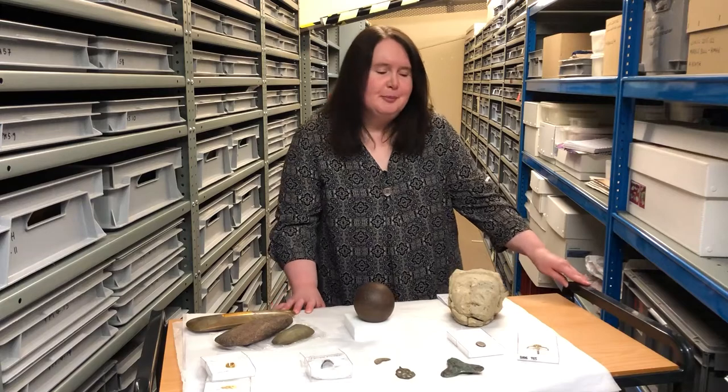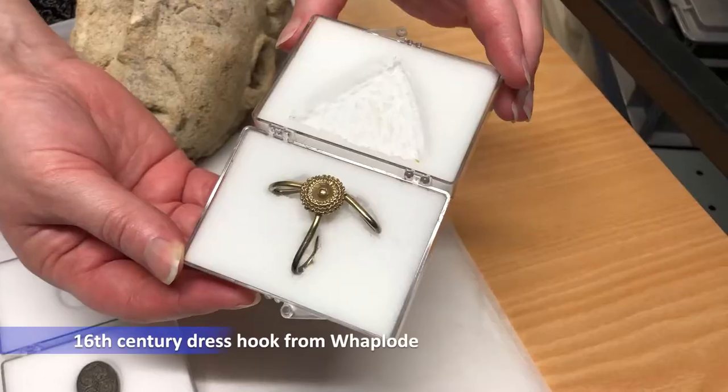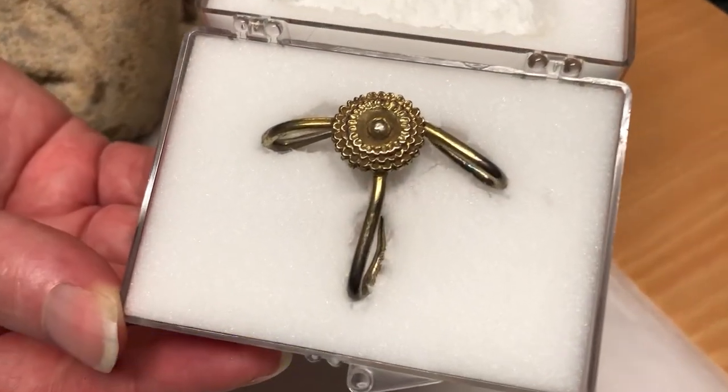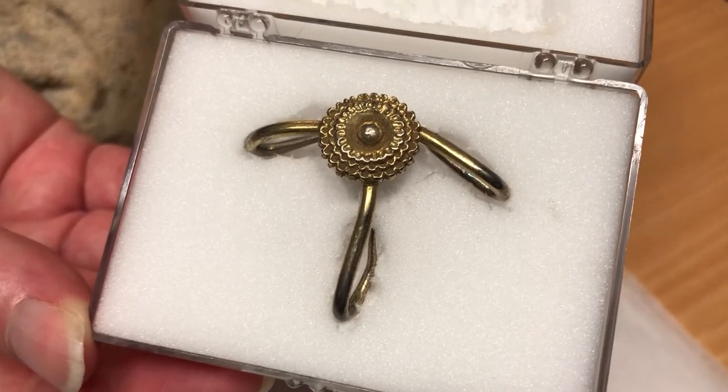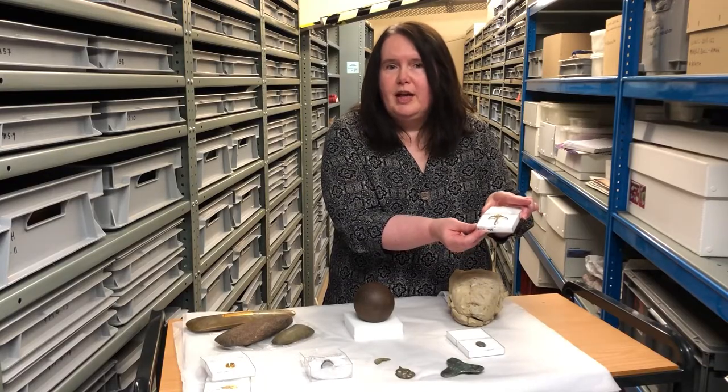So for example this beautiful 16th century dress hook found at Waplode was an item that was discovered whilst field walking. It was declared as treasure and we were able to acquire it with external funding.